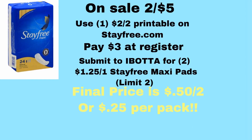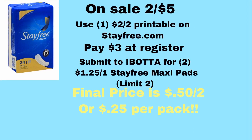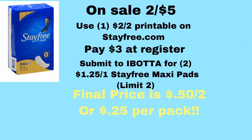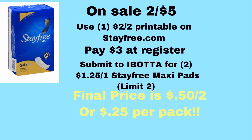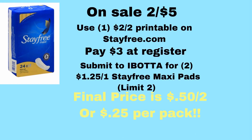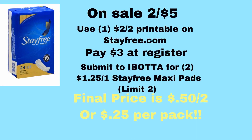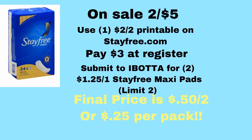Here's a really good one, especially for the women out there. If you buy two of the Stay Free Maxi Pads, the 14 to 24 count, they're on sale for $5. This deal will only work best on the Maxi because there is an Ibotta rebate, but to make the best bang for your buck, get the Maxi. There is a $2 off two Stay Free products printable on stayfree.com. So $5 minus the $2 coupon is $3 at the register. But you'll submit for $1.25 off one Stay Free Maxi Pads — limit two — so you get back $2.50, paying only $0.50 for both packages or $0.25 each.